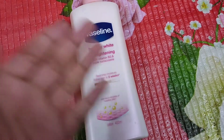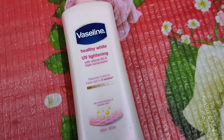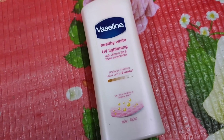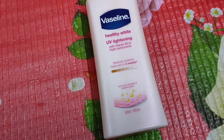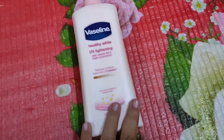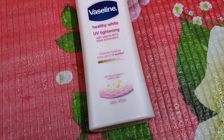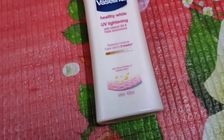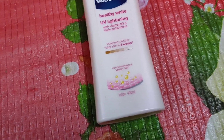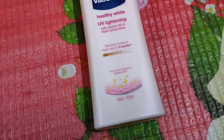Now let's talk about how effective this Healthy White UV Lightening body lotion was. I would say that it does work and the changes are very noticeable. You will see a comparison image of the part of my skin where I applied the body lotion — especially from my elbow to my hand — against my original skin color.